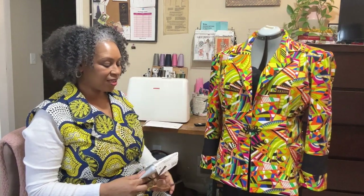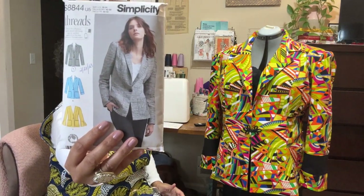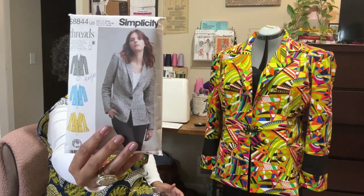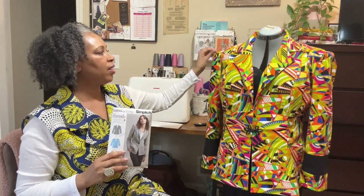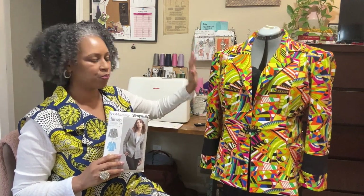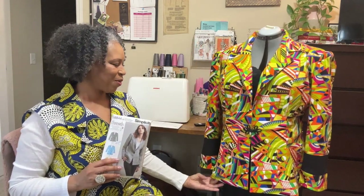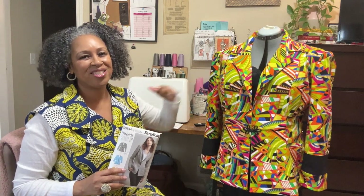Here she is. This is Simplicity 8844, view A. The difference between the views — not only the sleeve length, but view A has gathers on the top of the shoulders. I love how it turned out. Everything went well. And just like last week, I'm having a little bit of challenges with the collar.